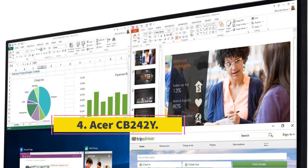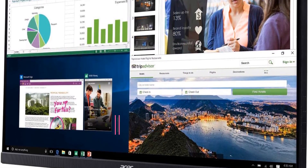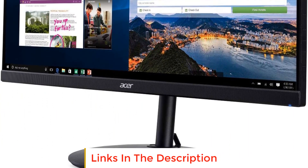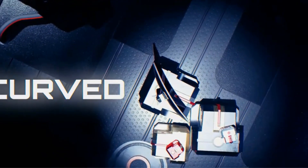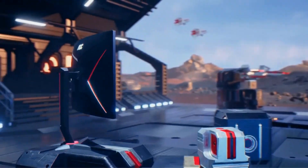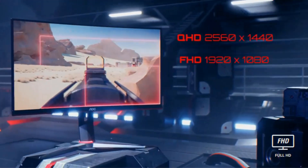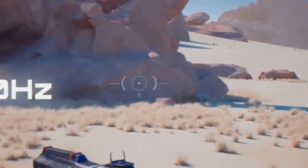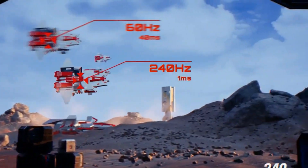Number four: Acer CB242Y. The Acer CB242Y is a 23.8-inch Full HD 1920x1080 widescreen IPS display that offers vibrant visuals and a sharp resolution. It is equipped with AMD Radeon FreeSync technology, enhancing the display's performance by reducing screen tearing and stuttering during fast-paced gaming or video playback. The response time of 1ms VRB ensures minimal motion blur, making it suitable for gaming and fast action content. With a brightness of 250 cd/m², the display provides adequate brightness for various lighting conditions.